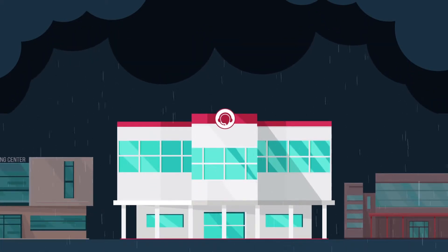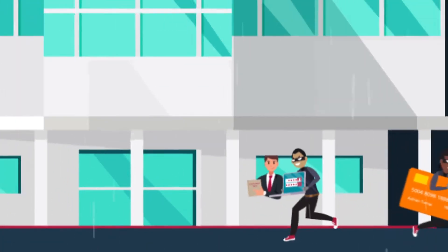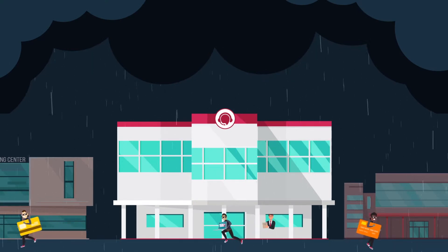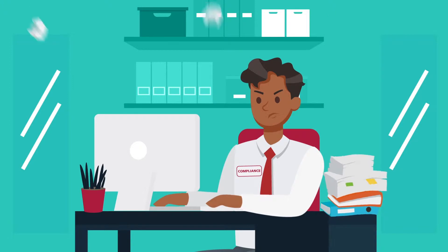Every day, organizations are attacked by internal and external forces attempting to steal customers' personal and financial data. New regulations promise more fines, more work, more headaches. It means that you really can't be sure your customers' data is safe.